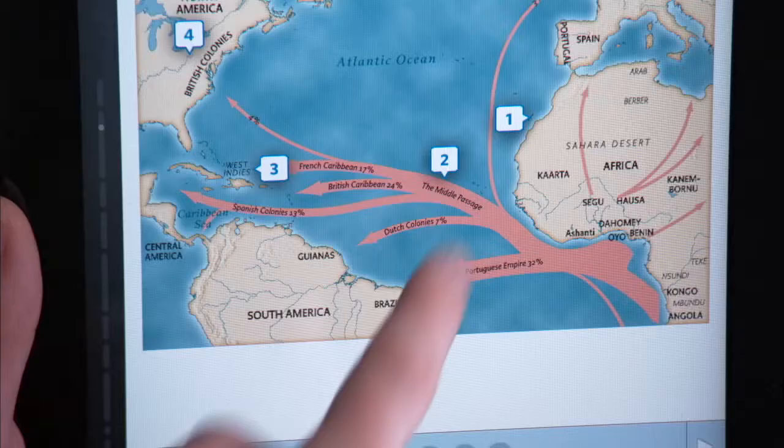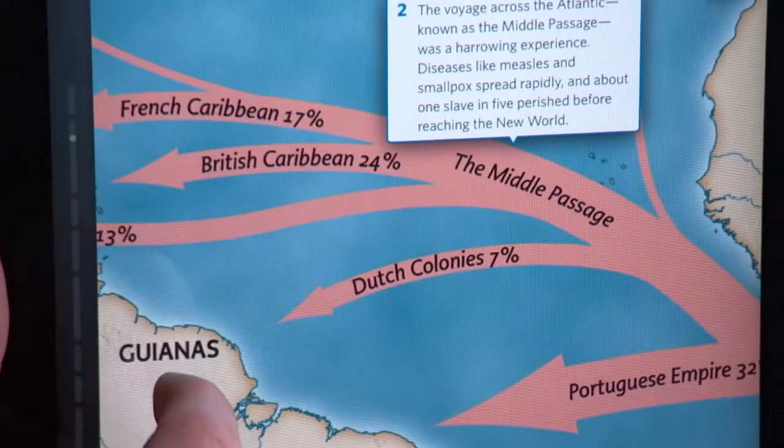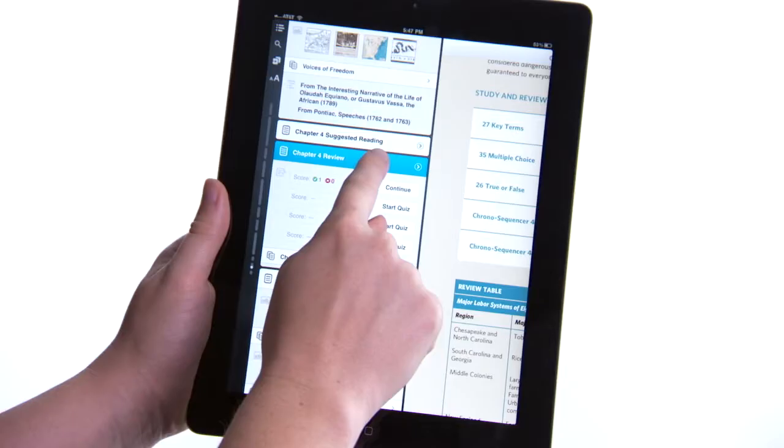Guided tours are one of the unique interactive features of Inkling. They let you touch, tap, and zoom around features like maps so that you can see how geography and history interact together.